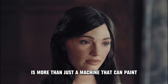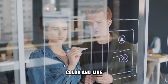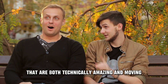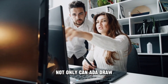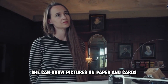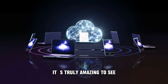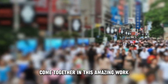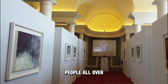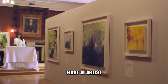Ada is more than just a machine that can paint. She has also been programmed with a deep knowledge of shape, color, and line, meaning she can make truly stunning works of art that are both technically amazing and emotionally moving. Not only can Ada draw, she can also talk and explain things. With her built-in camera, she can draw pictures and name different colors and items. Ada's drawings have even been sold at auction for a lot of money, and people all over the world want to buy her works because of her unique style as the world's first AI artist.